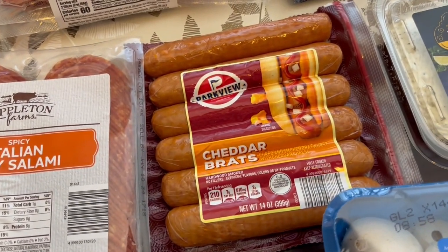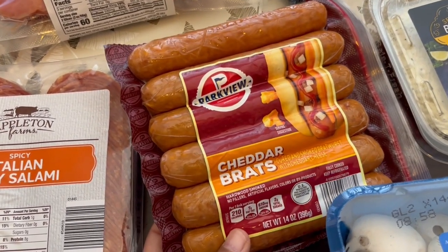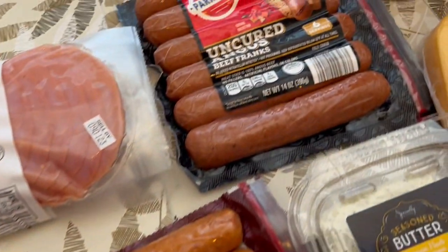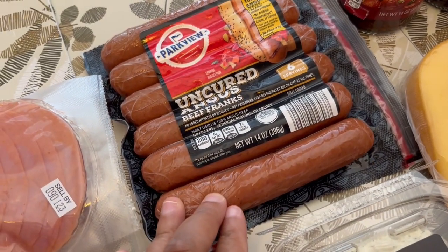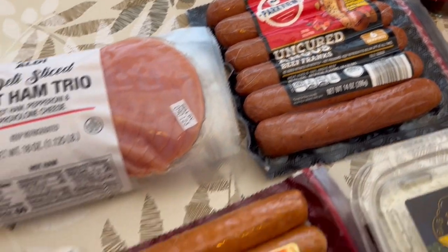I grabbed some cheddar brats for Howard. Usually I get the Johnsonville but I've never tried the Parkview brand, so I grabbed these for him. I also grabbed some uncured beef franks — I don't think I've ever bought them before either, but I've been craving hot dogs.